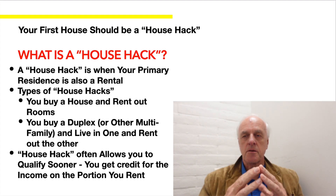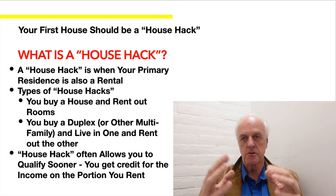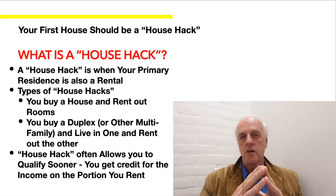The bottom line is having rental income to offset the cost of buying a home. In my opinion, a house hack allows you to qualify sooner because you get credit for the income across the property, so you end up being able to afford a building that's worth a little bit more money.